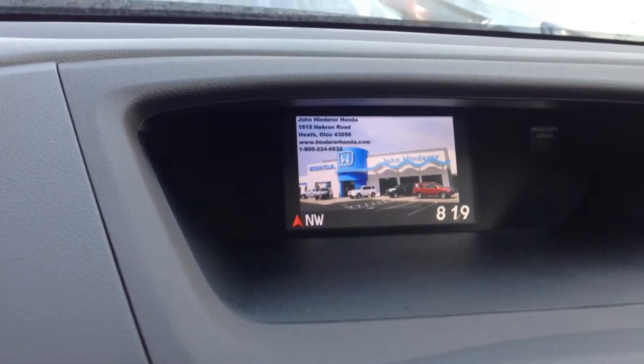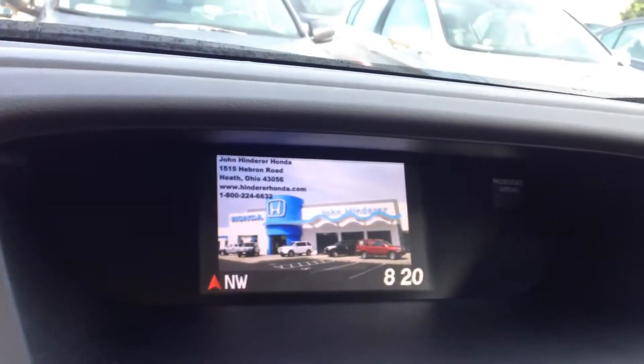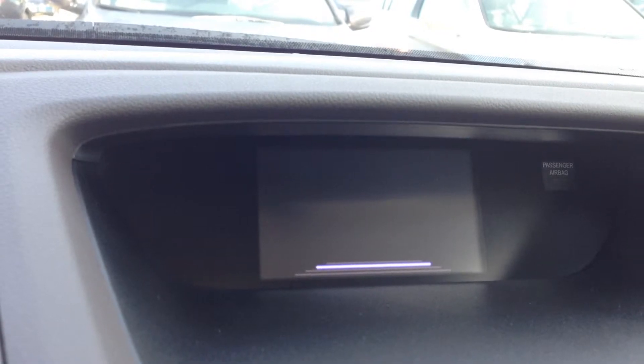They're all equipped with this multi-information display up here in the dash. This button will change the screen — there's a wallpaper clock screen, a radio screen, a trip information screen, and a blank screen.